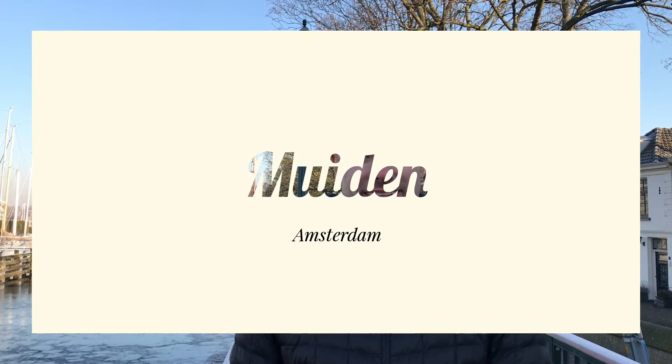We're here in the village of Muiden. This is about a thousand years old. It's a very quaint, small little village right outside of Amsterdam.